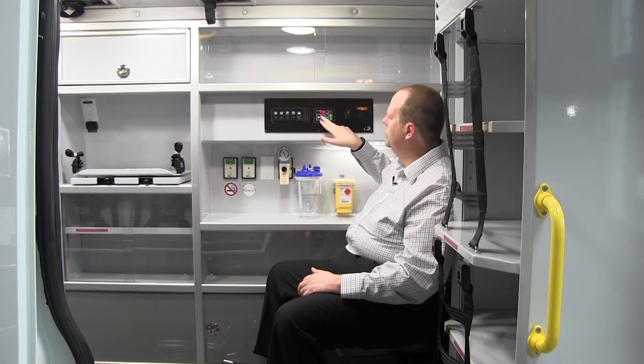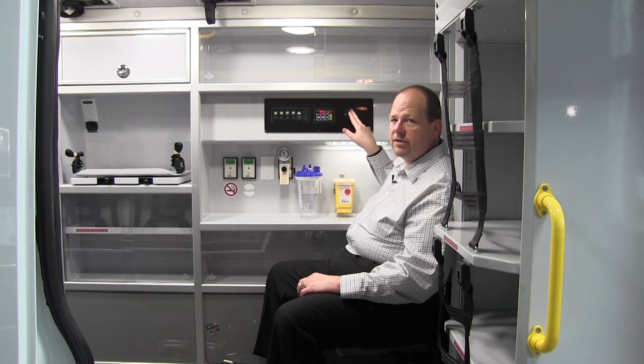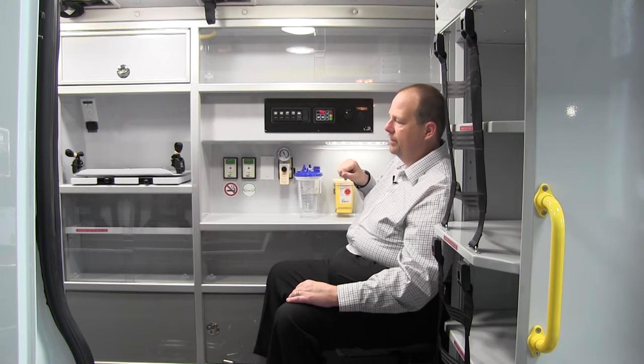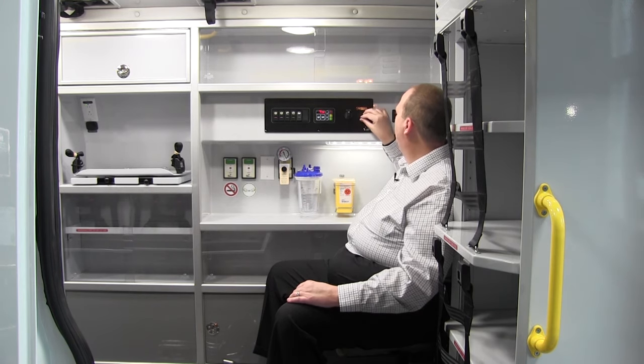The Demers auxiliary control console gives you easy access to temperature and fan settings, a checkout timer, O2 pressure if the vehicle is equipped with that, and patient intercom. You have a volume rheostat for the stereo speakers, which are already built into the doors of the Transit — not in the headliner, they came with the vehicle. We incorporated a rheostat to cut those rear speakers off, and a 12-volt 20-amp power outlet for phones and other equipment.